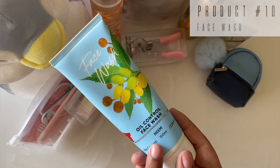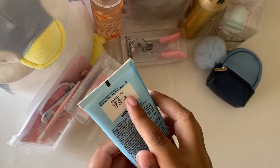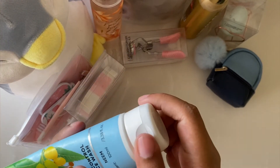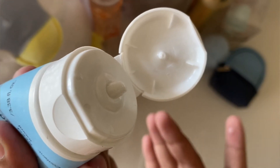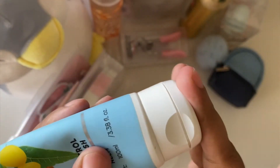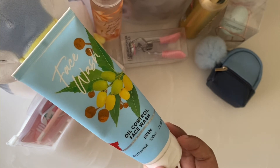The tenth product is this face wash. It is 160 rupees and it is purely white in color. This is an oil-controlled face wash and it is a very good product.